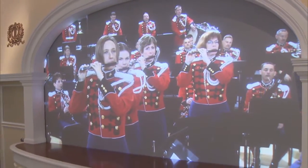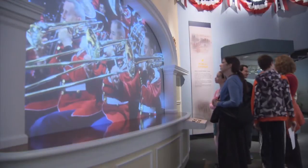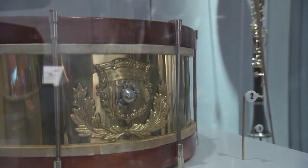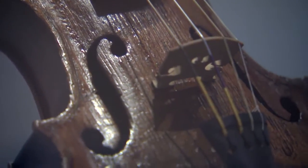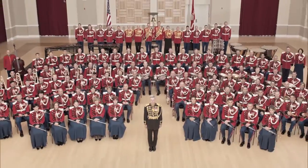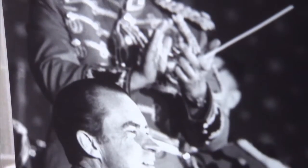At the museum you can see a full-scale replica of our current drum major, hear performances by the band of four different marches by John Philip Sousa, see instruments used by the band in the 19th century, and even see John Philip Sousa's miniature violin — a child-sized violin which Sousa played when he was just a little kid.